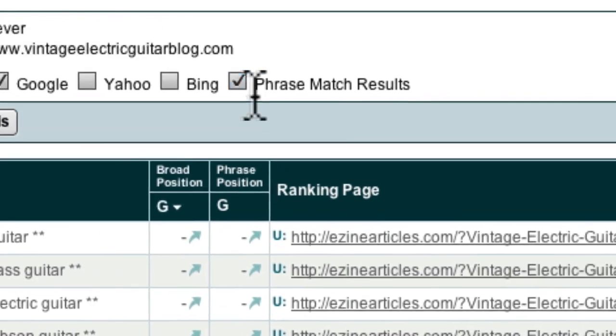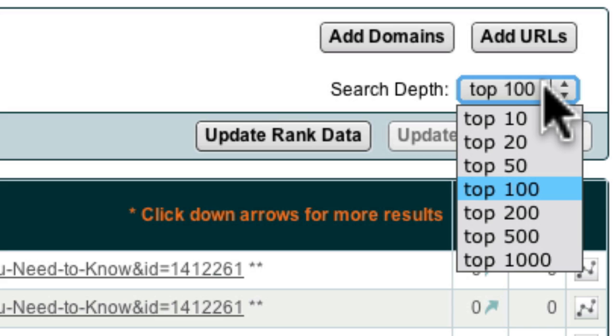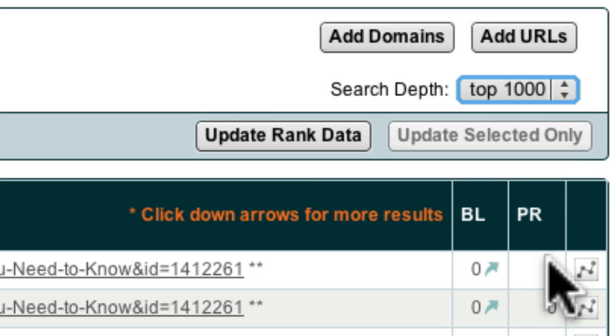I can now select the search depth. This specifies how deep I want to explore the Google rankings to find my site. Initially, because you have a brand new website, you'll want to set this to 1000. Then as your site moves into the top 500, you can reduce the depth of your search to save time. Once you've set up which search engine to explore and set the depth of exploration, you can then click the Update Rank Data button.